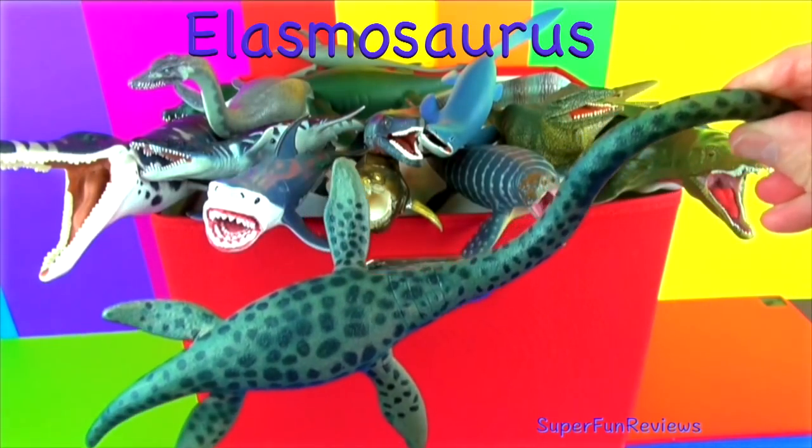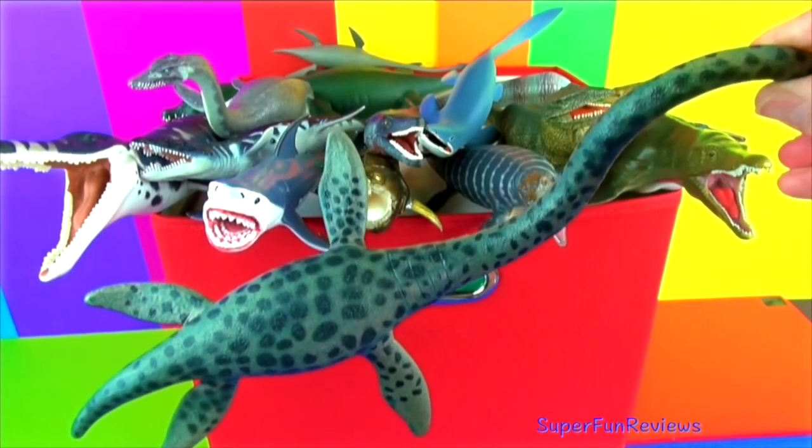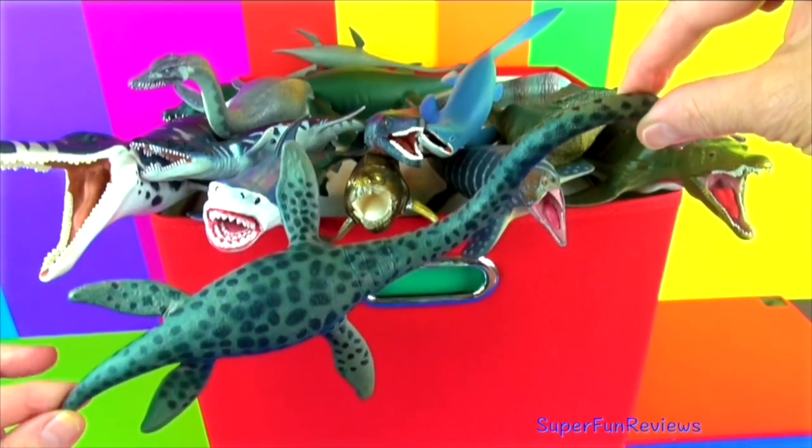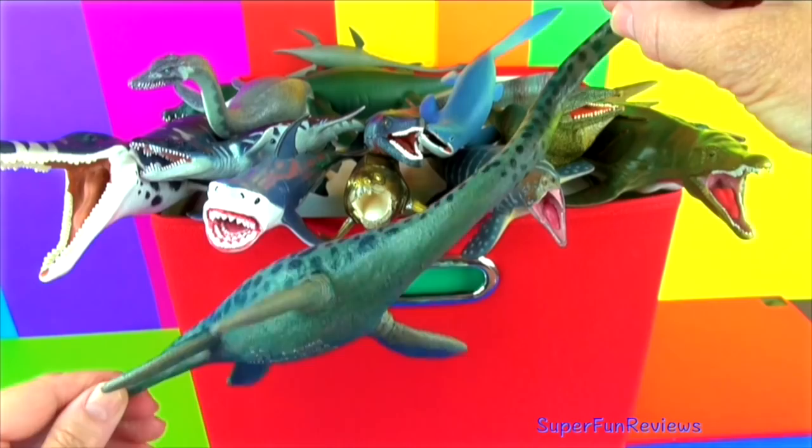Elasmosaurus lived in the ocean and breathed air. It was a slow swimmer, using its flippers much like a turtle. It ate fish and other swimming animals.